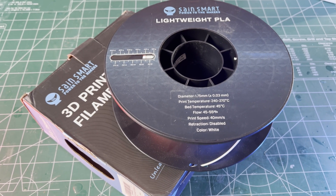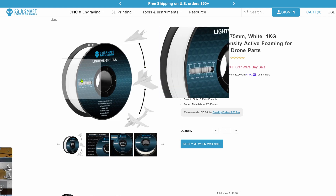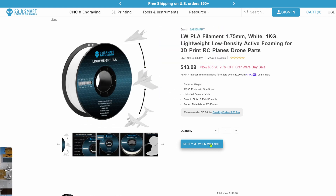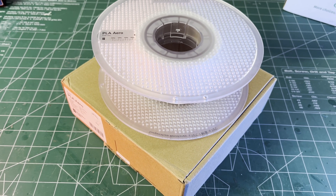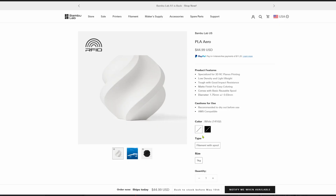At the end of 2023, SaneSmart popped up with a foaming lightweight PLA, but it too is no longer in stock anywhere. PLA Aero, Bambu Lab's foaming lightweight PLA, is also out of stock.